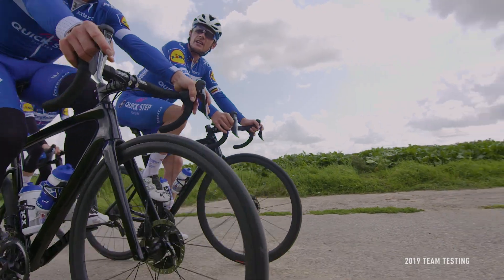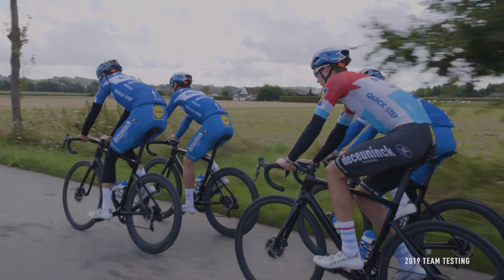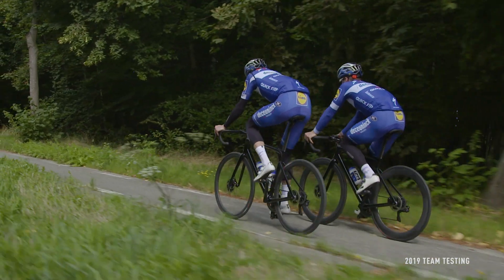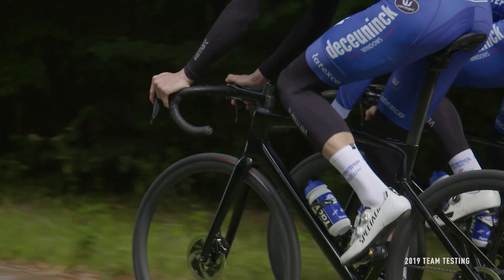Rider-first engineering ensures the optimal balance of stiffness, weight, and ride quality across all sizes. Designing each frame size independently to achieve unique stiffness targets is a massive endeavor. It's a lot of extra work, but it's worth it. From 44 to 61 centimeters, every rider gets the same legendary Tarmac ride quality.